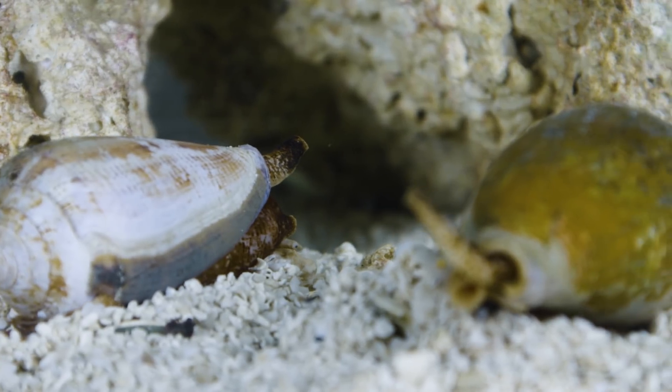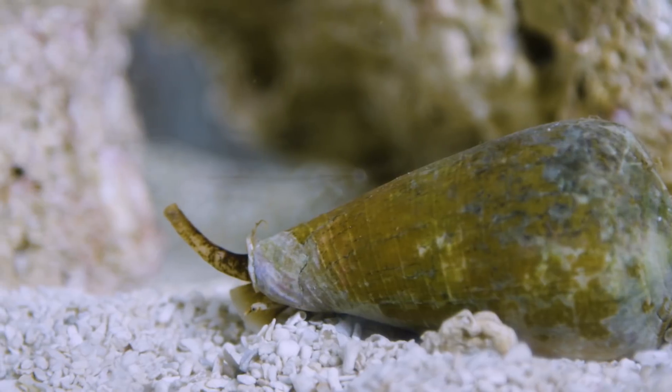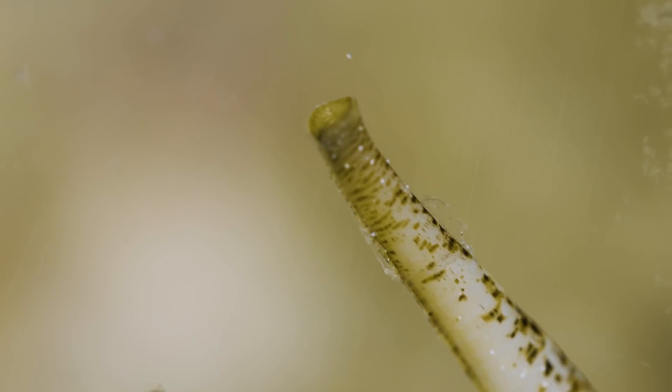Cone snails are fascinating because they're so unexpected. It's this gorgeous shell and it's this little tiny animal that actually moves very slow, not at all, and can easily be overlooked, but they pack a powerful punch.